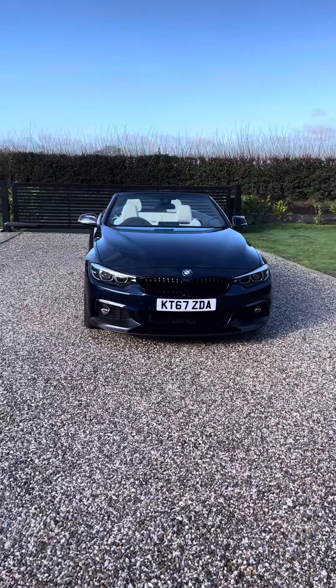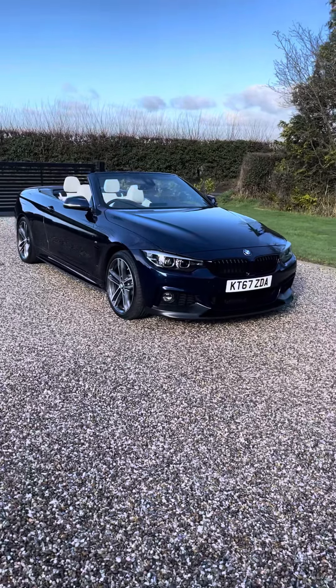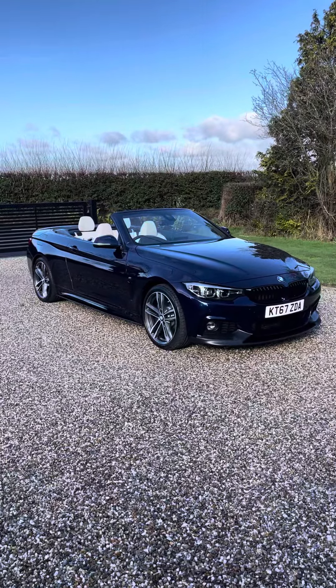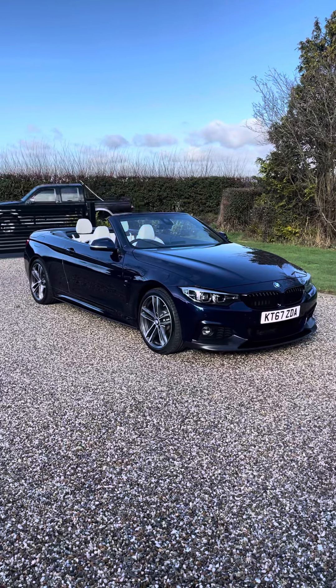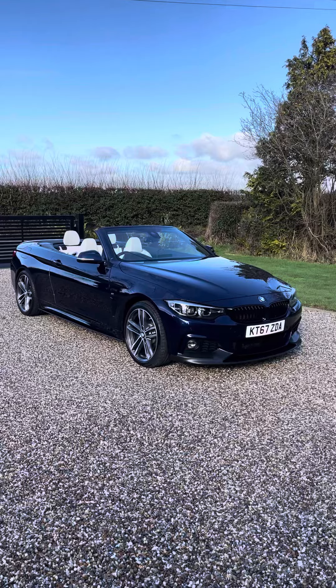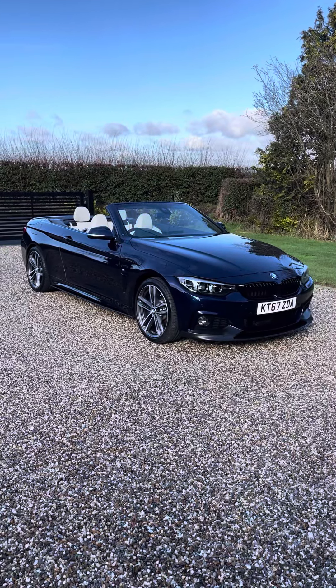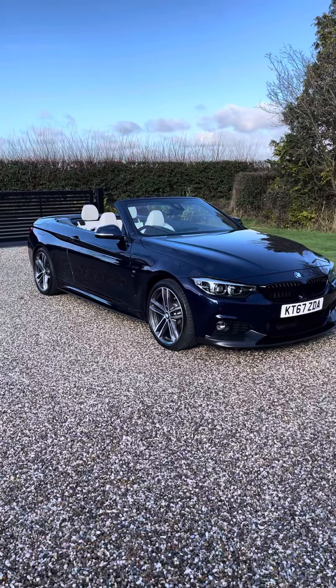Good morning YouTube, welcome to the sale of this 2018 440i Convertible finished in Tanzanite Blue. It's an individual color — as you can see it really pops in the sun. It's heavily metallic, so in lots of sun it really pops.